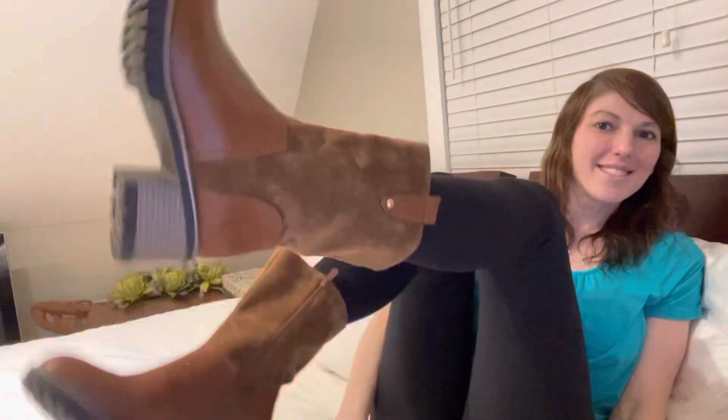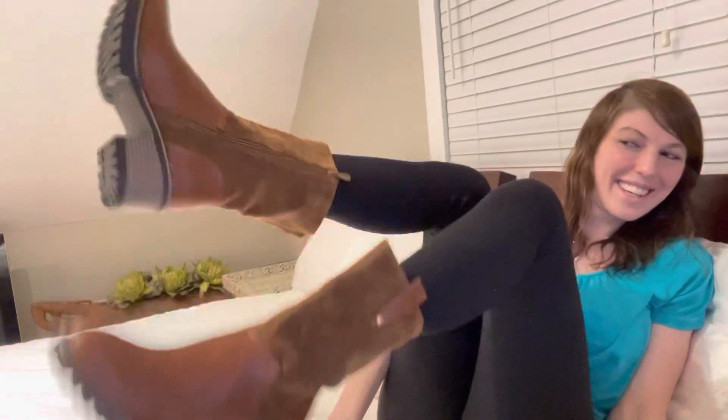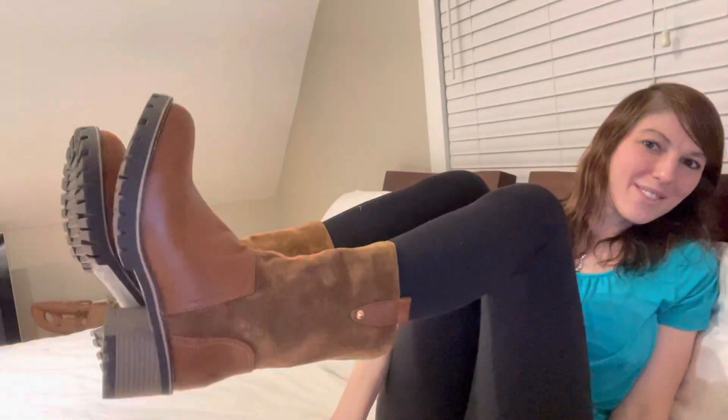I'm just going to throw the other fall boot on really quick so you guys can check out these adorable boots. Alright, I'm wearing both of the fall boots now and they feel super comfortable and they look super cute. I like them and I think they look super sharp. I'm really happy that I received these Zulily Butiti Brown Matte Block Heel Boots as a gift from a family member.